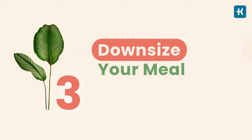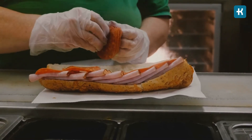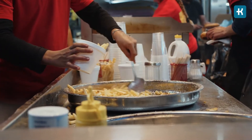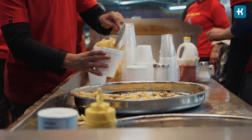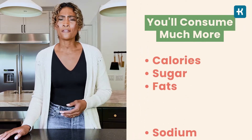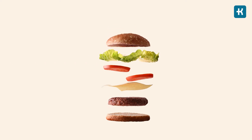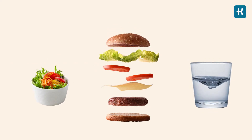Number three: downsize your meal. I know that ordering a super-sized meal is always a huge temptation since fast food restaurants offer them at a really good price. Don't fall for that. You may save money, but this way you'll consume much more calories, sugar, fat, sodium and carbs. When ordering, go for a small size and choose the side and the beverage yourself. For example, if you're used to eating double cheeseburgers, order a single patty burger with the salad on the side and plain water for a drink.